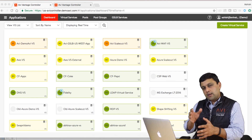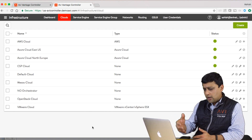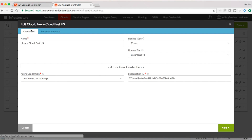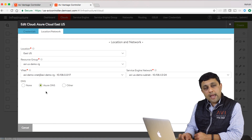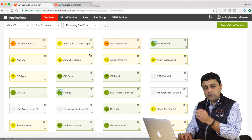Let me show you how Avi integrates in Azure and how easy it is to set up a load balancer for an application. The first thing I'll show you is our cloud configuration. On the Avi controller, I've configured multiple clouds — in this case, I have a couple of Azure environments. We've configured the Azure credentials for the Avi controller to log in and talk to the Azure APIs for spinning up load balancer VMs or programming Azure networking. We've also selected which Azure region, what the VNet is, what the service engine network is, and in this case we're using Azure DNS for publishing DNS entries. This is the one-time configuration so that the Avi controller can talk to Azure.